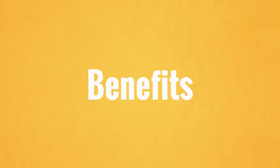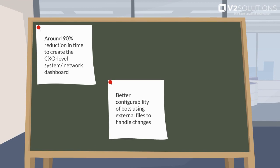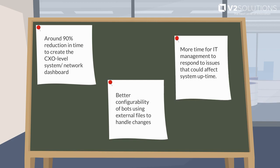The benefits include around 90% reduction in time to create the CXO level system network dashboard, better configurability of bots using external files to handle changes, and more time for IT management to respond to issues that could affect system uptime.